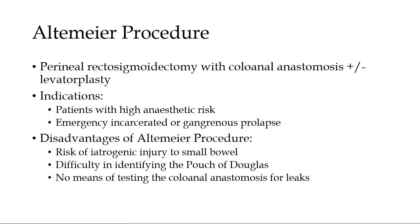This approach is generally reserved for patients with a high anaesthetic risk, or in cases of emergencies where there is an incarcerated or gangrenous prolapse. However, there are a number of disadvantages associated with the traditional Altmeyer's procedure. These include the risk of iatrogenic injury to the small bowel or other low-lying viscera contained in a deep pouch of Douglas, and difficulty in clearly identifying the pouch of Douglas, as well as having no means of testing the integrity of the coloanal anastomosis.